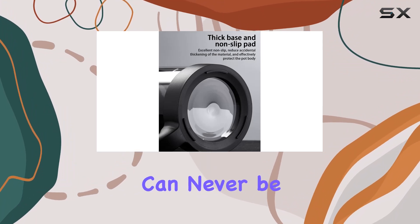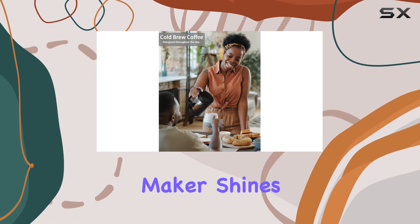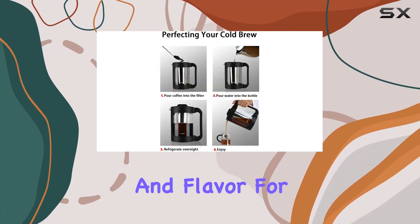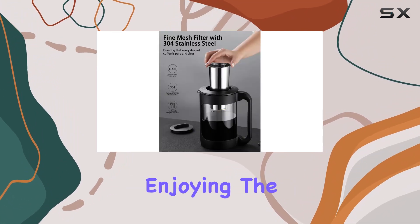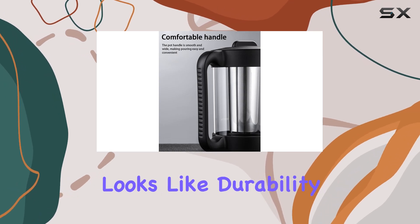The importance of freshness can never be overstated when it comes to beverages, and this is where this coffee maker shines with its airtight sealing. The ability to lock in freshness and flavor for up to two weeks is a game-changer. Imagine brewing a batch and enjoying the same exhilarating taste day after day — this is what true convenience looks like.